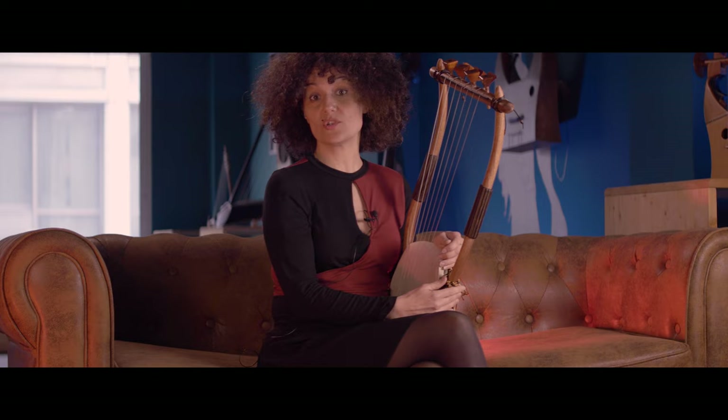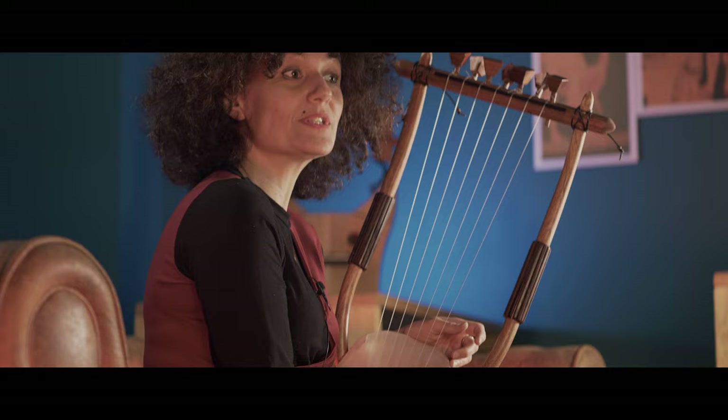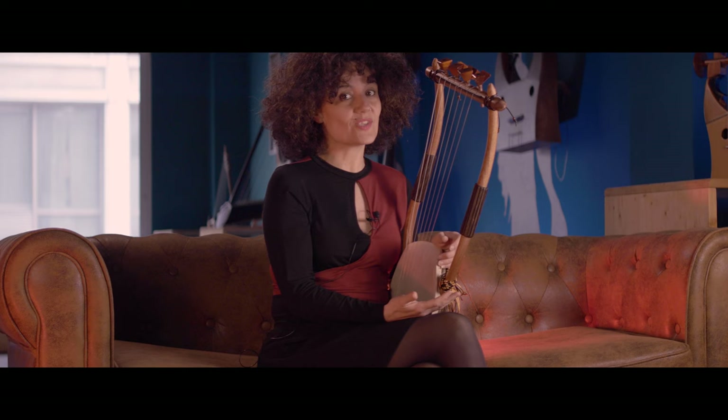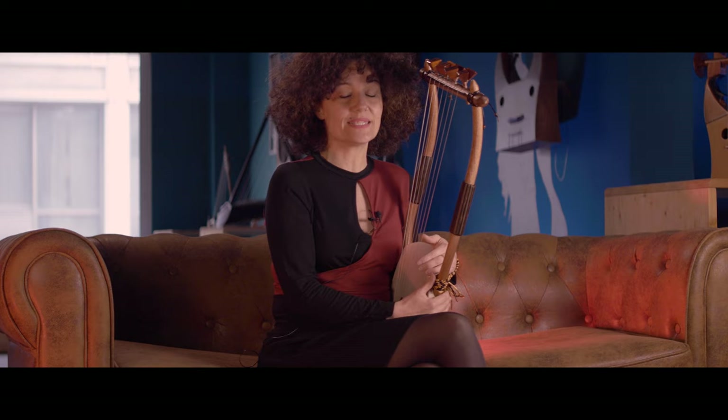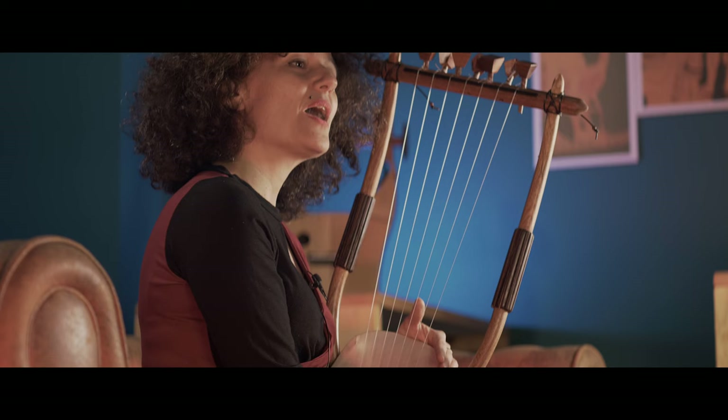Have you ever considered how it was possible to tune a lyre in antiquity without a tuner? Did every musician in ancient Athens or the rest of the world have such a trained musical ear to be able to tune perfectly? And what about the exact notes — was everyone able to identify a C or a G straight out of thin air? So what is the secret of the ancient Greeks for the perfect tuning?